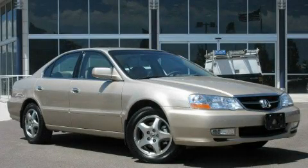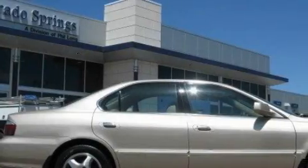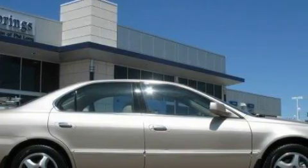This is a 2002 Acura TL. It features a 3.2-liter six-cylinder engine and an automatic transmission.